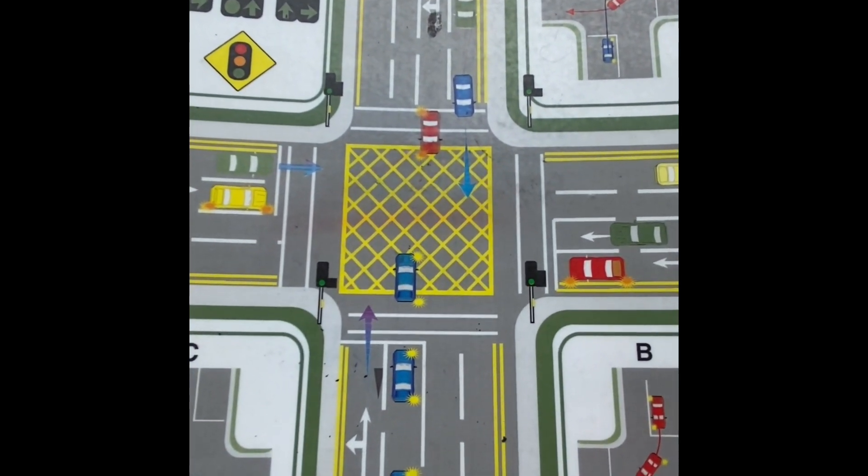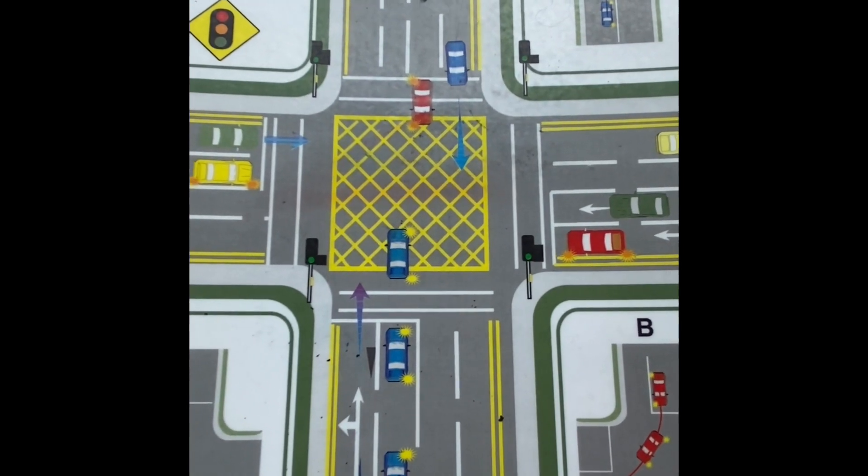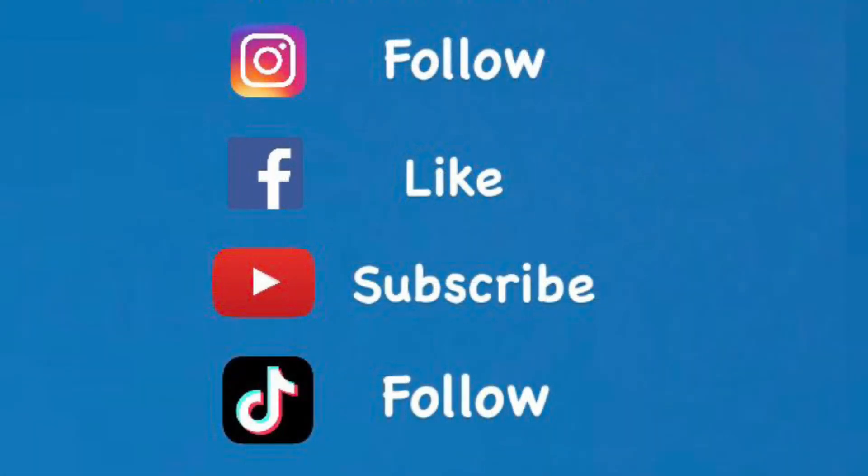If you have any questions on that, just send me a message. Hope this helps.